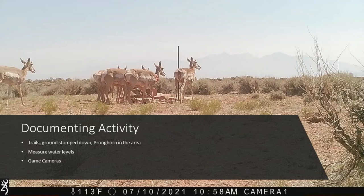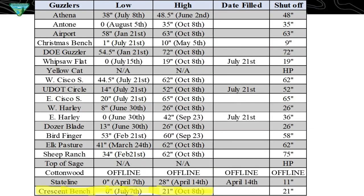Here's a simplified sheet of how we keep our water records. It's got the guzzler, then the low — how much water it had at the lowest point — the highest, if we had to fill it, and what the level was at shutoff. At the low levels, some of them hit their lowest in mid-July. This is from 2021. Getting into the very hot days they get used a lot, and then when we see rain we'll see them go up. So in the fall, levels will be a little bit higher.